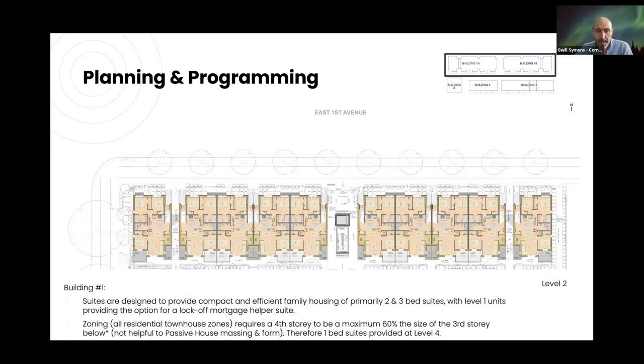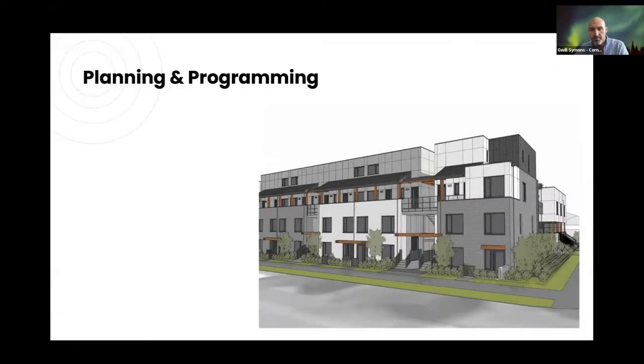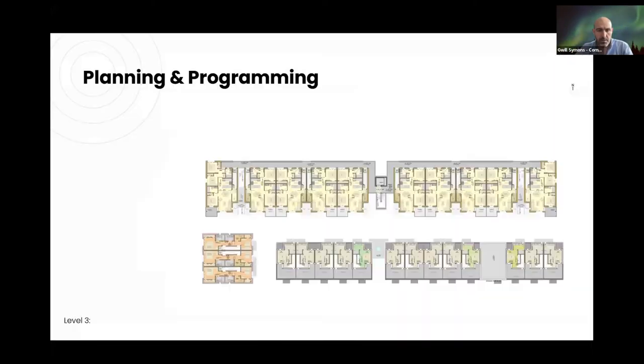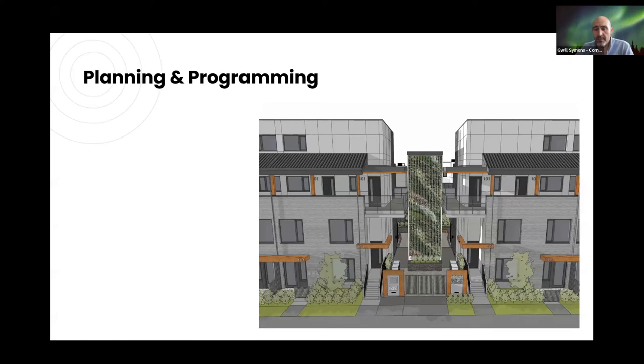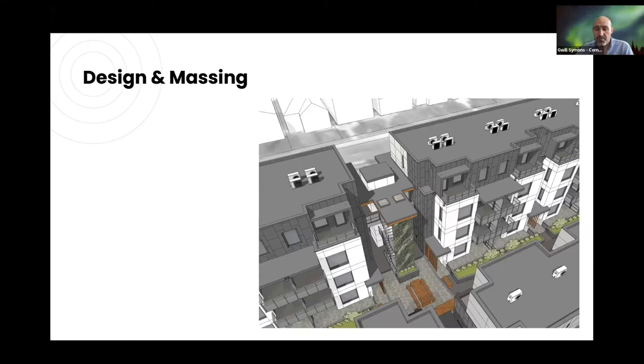Building One challenged design expectations with its four-storey apartment format of 40 units, with levels one and two accessed from grade and levels three and four accessed from a common walkway and elevator at level three. The units are compact and efficient, predominantly two- and three-bed, with level one units offering lock-off units as a mortgage helper. The fourth storey is accessed primarily by the elevator in the middle, which splits the building into two.